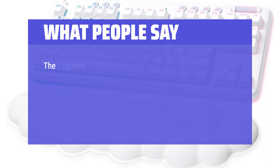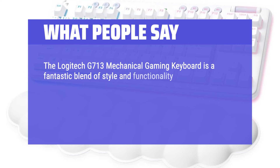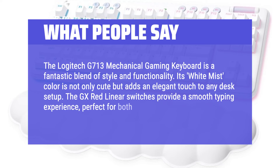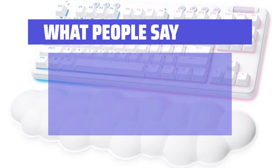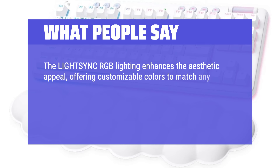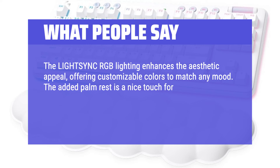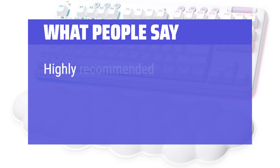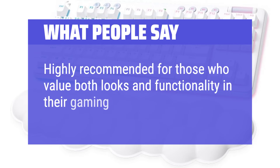What people say: The Logitech G713 Mechanical Gaming Keyboard is a fantastic blend of style and functionality. Its white-mist color is not only cute but adds an elegant touch to any desk setup. The GX Red Linear switches provide a smooth typing experience, perfect for both gaming and daily tasks. The Lightsync RGB lighting enhances the aesthetic appeal, offering customizable colors to match any mood. The added palm rest is a nice touch for comfort during long sessions. Despite its price, the quality and performance justify the investment. Highly recommended for those who value both looks and functionality in their gaming gear.